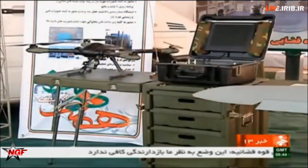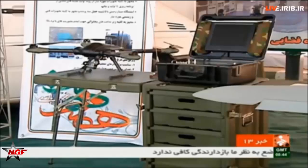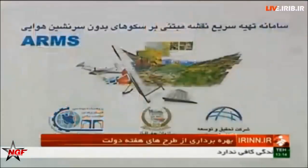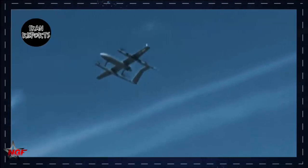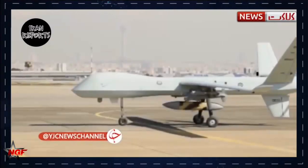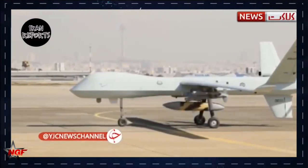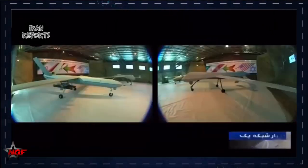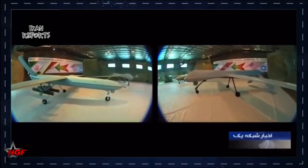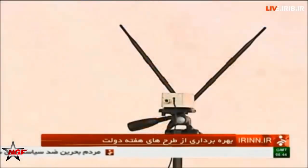In the Navy, surface vessels have difficulty performing reconnaissance missions and observing their targets due to the geographical conditions of the environment and the sphericality of the Earth. To solve this problem, the use of naval-based or ship-based drones has been common in some major navies for several years.